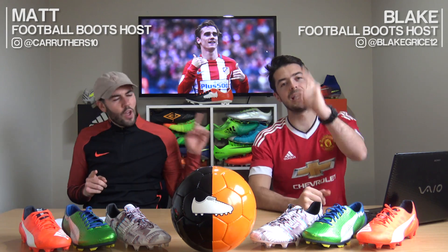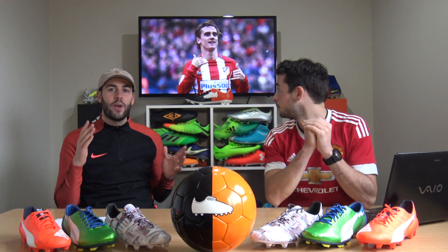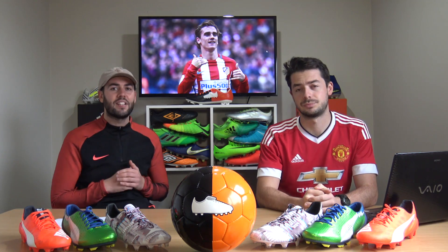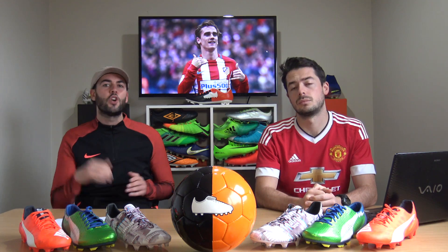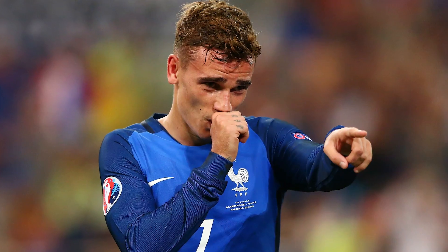What's up guys, Matt and Blake from the Football Boots team. What we have for you today is another boot history, this time on one of the biggest players in world football - Antoine Griezmann. His boot choices haven't been as simple as just Puma, so we'll be looking at every single pair of boots he's worn since being an under-19 player for France all the way to today.